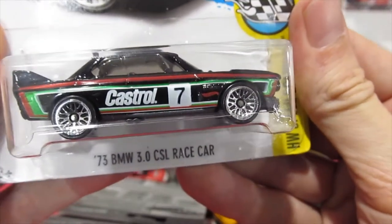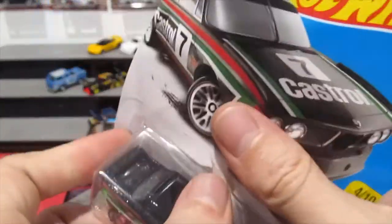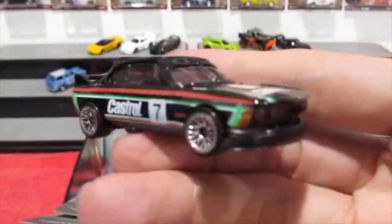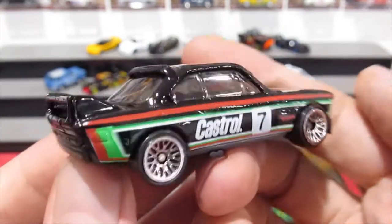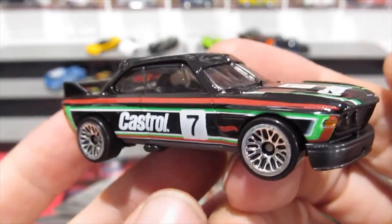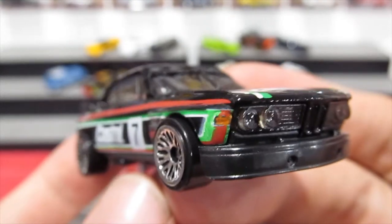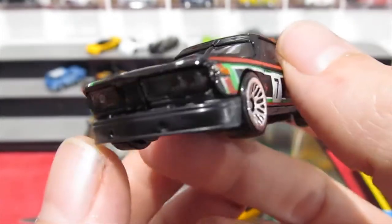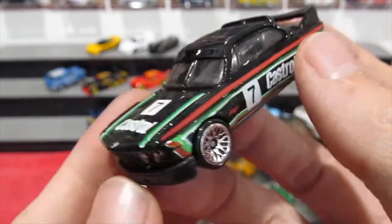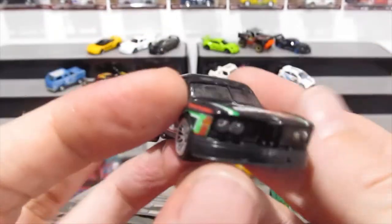Next is the 73 BMW 3.0 CSL race car in the Castrol livery — black with green, red, and white striping. The Castrol colors. I really like this one — such a cool looking car, such a great casting. Laced wheels once again, they just kind of go with a lot of cars. Lensed headlights — you can see there's actually a clear plastic piece inside there which looks really cool. Castrol on the front. Really nice casting.